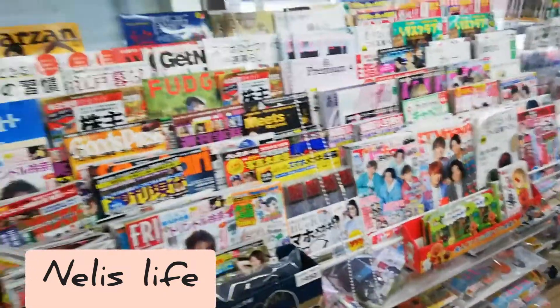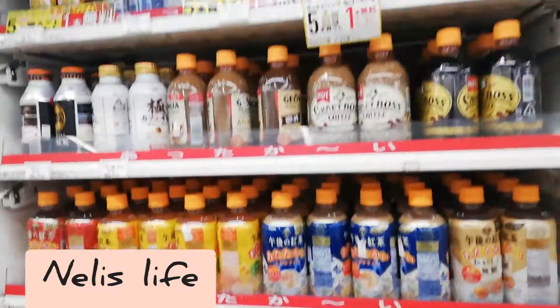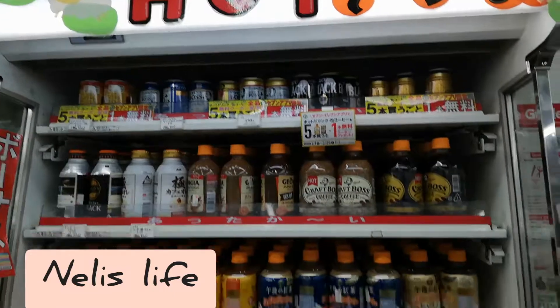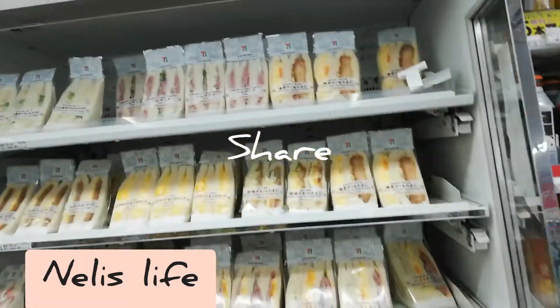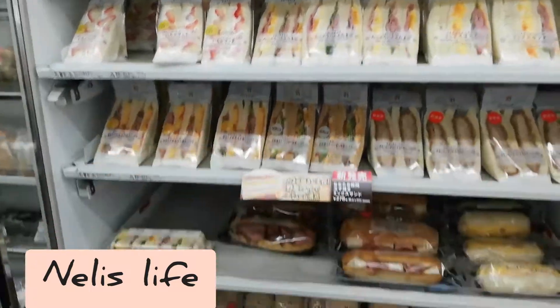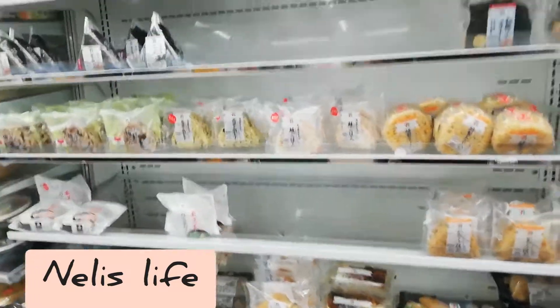Here you have different kinds of music. A drink section. Sandwiches.